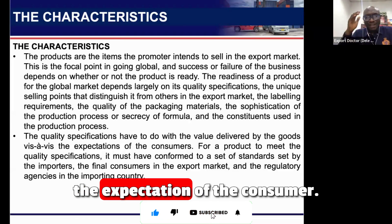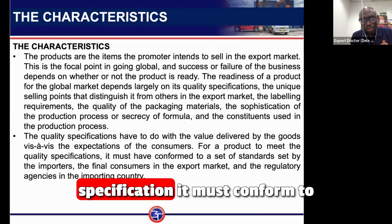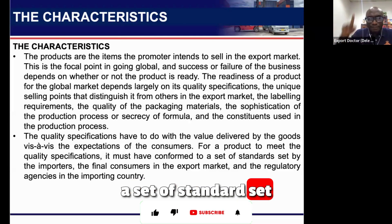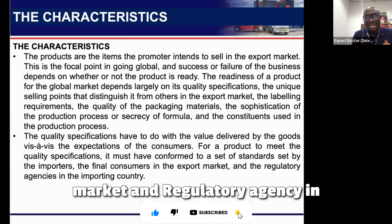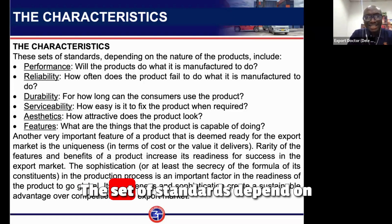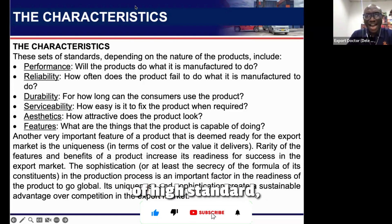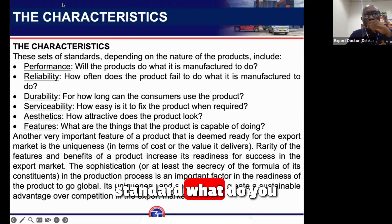Quality specification has to do with the value delivered. This is the expectation of the consumer — a product must meet quality specifications and conform to standards set by the importer, the final consumer in the export market, and regulatory agencies in the importing country. The set of standards depends on the nature of the goods.